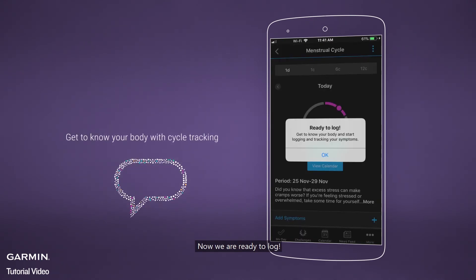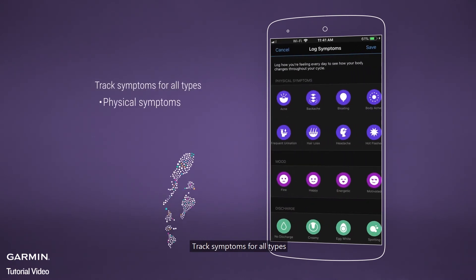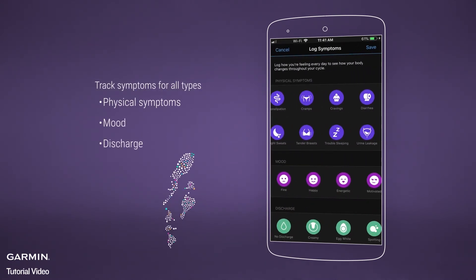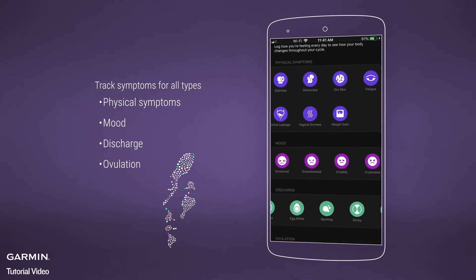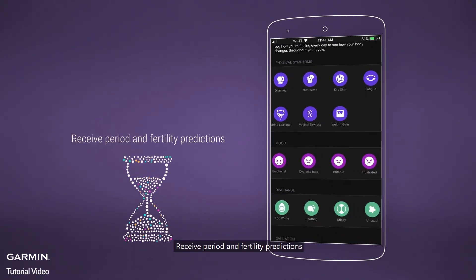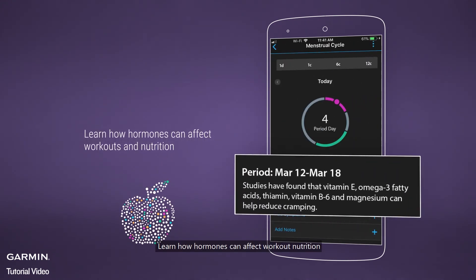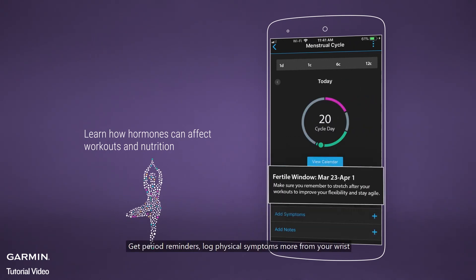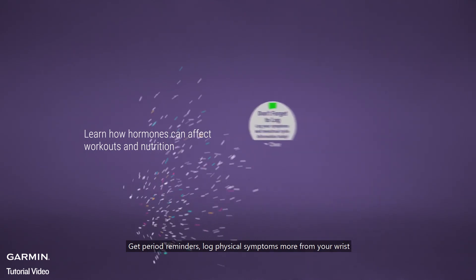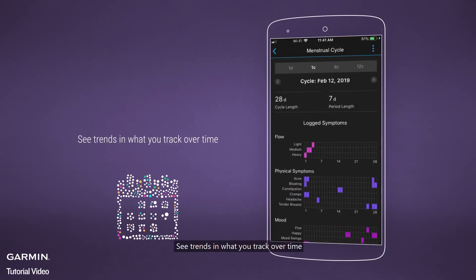Now we are ready to log. Log periods and personal notes, and track symptoms for all types. Receive period and fertility predictions. Learn how hormones can affect workout nutrition. Get period reminders, log physical symptoms and more from your wrist. See trends in what you track over time.